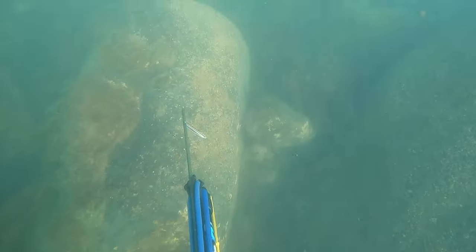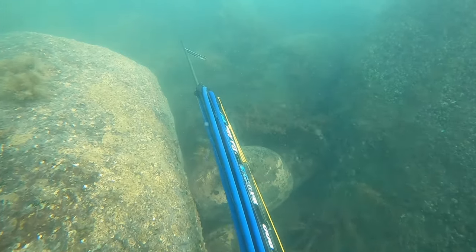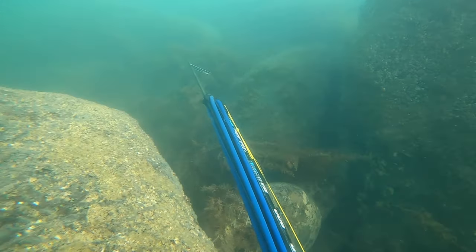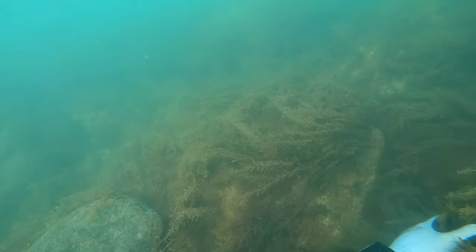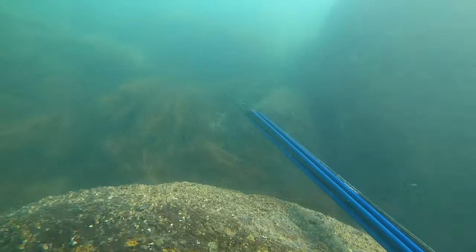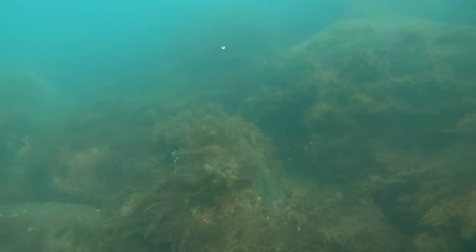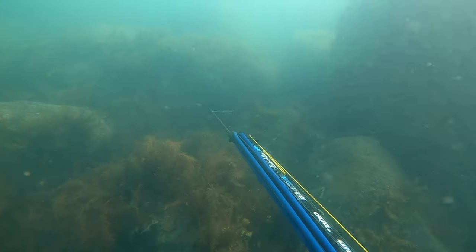I got a few more barra in June. I'd seen this fish a few times — the first few times I spotted it, it had headed behind the rocks and I couldn't get a shot on it. This time, it was a bit too slow.